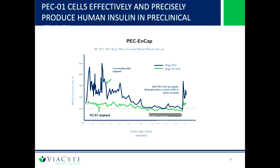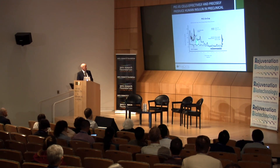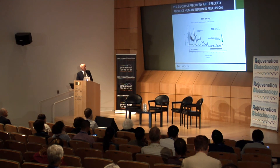We can cure rodents — we've done this thousands of times — and completed over 600 animals in a GLP study before going into the clinic. The animals were made diabetic, and with our human pancreatic cells their blood glucose came down to basically normal — actually to the human set point, which is even lower than the rodent set point. Then when we take the cells out, they become diabetic again.